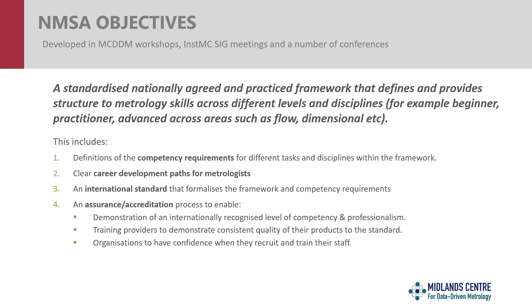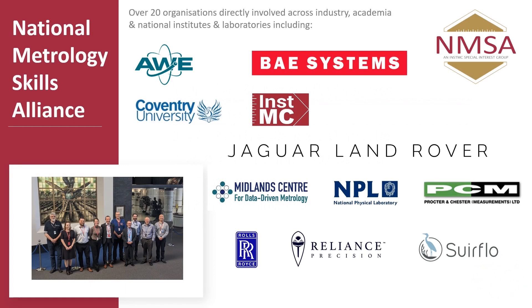Organisations such as training providers can then demonstrate that their resources are aligned to the standard, and ultimately different organisations will have confidence when they recruit and develop their people. The National Metrology Skills Alliance was formed with a range of different organisations from across industry, academia and education, and also some of the national institutes and national laboratories. You can see some of the examples of the organisations involved. We've got SMEs, we've got large organisations, and we've had really active participation from all those different groups, which has been key to making good progress.